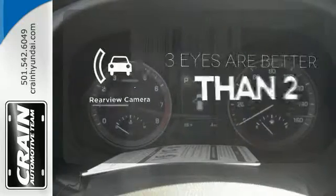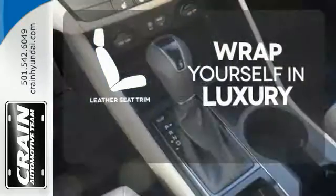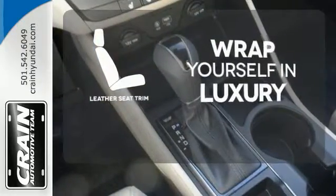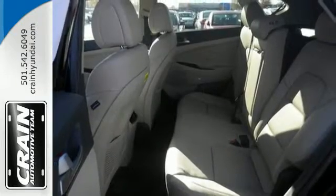The backup camera gives you a clear picture of what is behind you. The high-quality leather trim enhances the style, comfort, and durability of this vehicle's seats, ensuring an enjoyable drive. This Tucson is a stand-out.